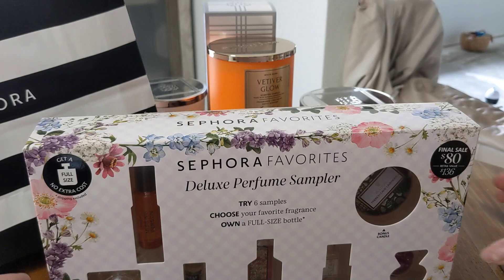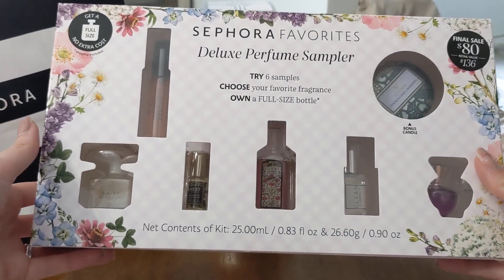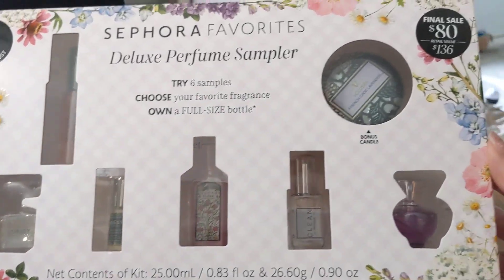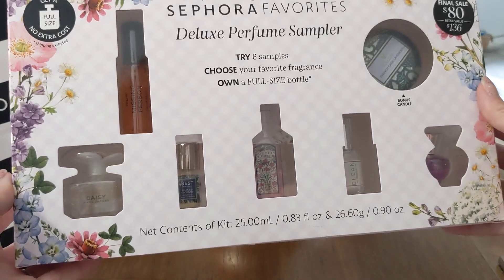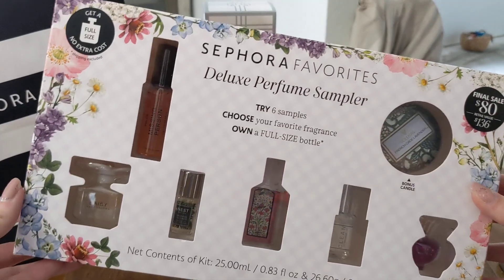So this right here is the main reason I went to Sephora. I wanted to get this perfume sampler box. Now, this wasn't the one I was originally intending to get, but I decided to go with this one because, look at it, you get the cute little mini bottles. You get an actual tiny bottle instead of like those little tester tube perfume ones.